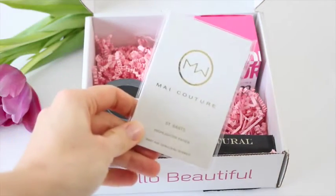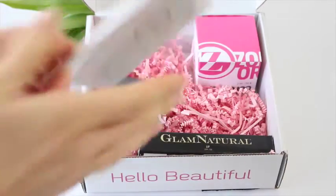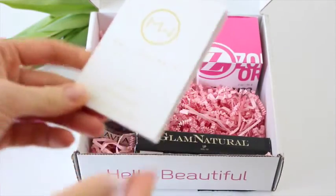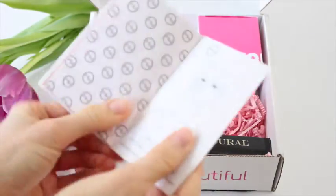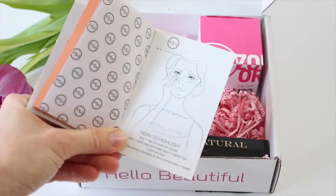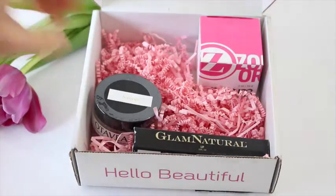Right off the bat, I have seen and received these before but I have never used them, to be totally honest. They are highlighter papers. I think the reason why I haven't used them is because I'm not good with new makeup stuff and I don't really know how to apply things. On the back it shows you how to use them — you tear a sheet from the booklet, lightly press and sweep paper to desired areas of face and body. So I actually might give these a try. They seem kind of fun.